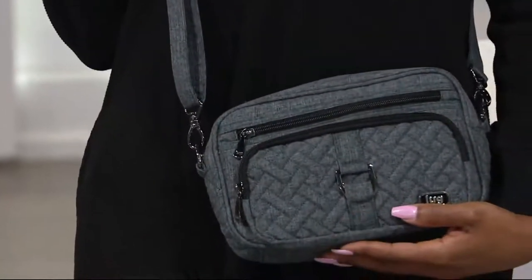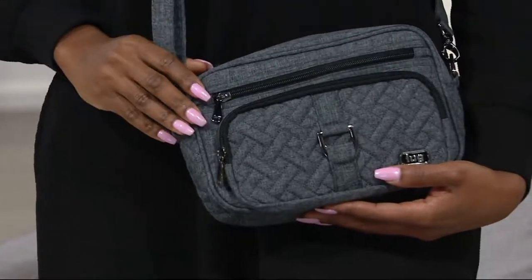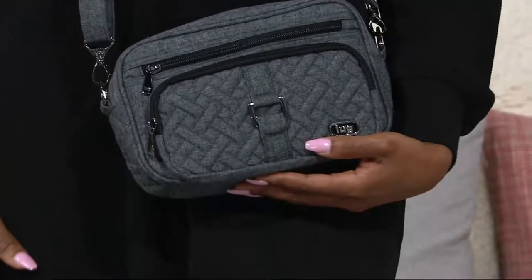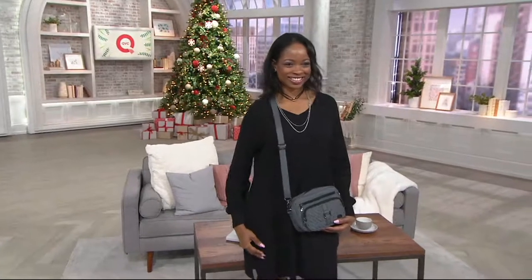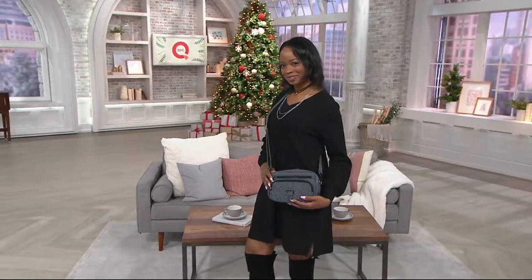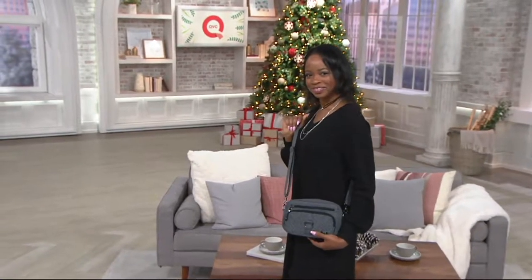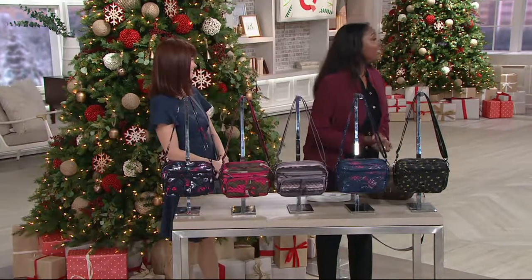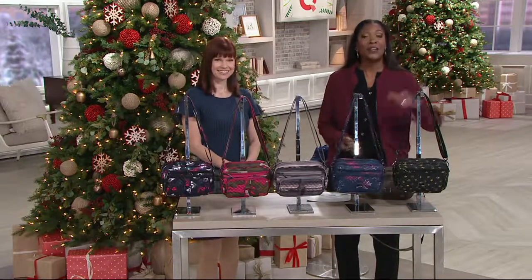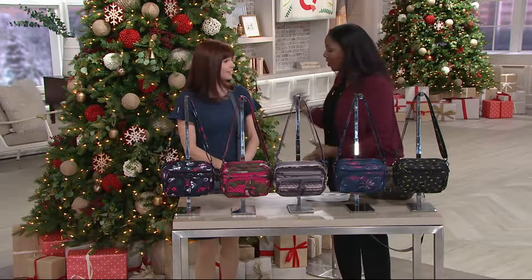Moving right into what's next — the LUG Convertible RFID Crossbody and Belt Bag called the Carousel. Carousel has been around on the line for a while and is always popular. Amber Browning Coil is here to talk about it. This is one of those bags for people who are always on the go and need hands-free. Our model Justine is showing it as a crossbody, but you can also convert it for a short shoulder carry.